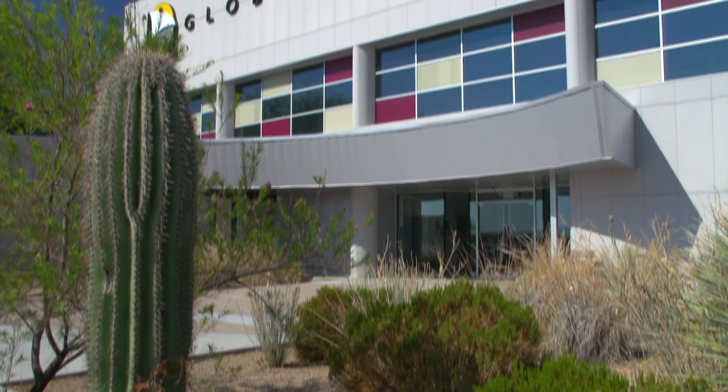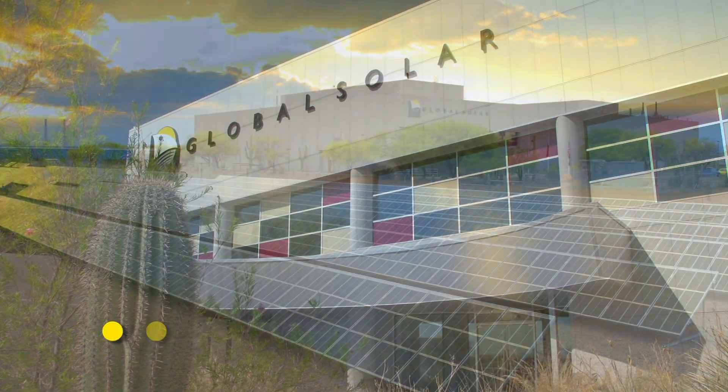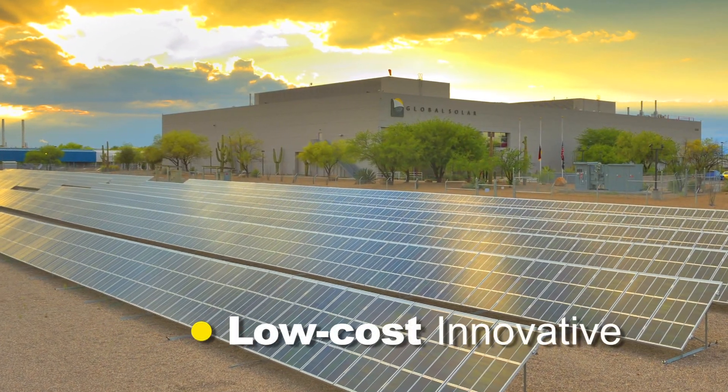Our next generation of PowerFlex Plus modules are a result of that work. Our state-of-the-art manufacturing plant uses the latest reel-to-reel deposition equipment to produce low-cost, high-performance PowerFlex modules.